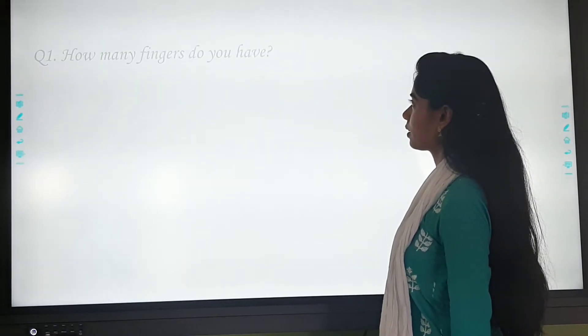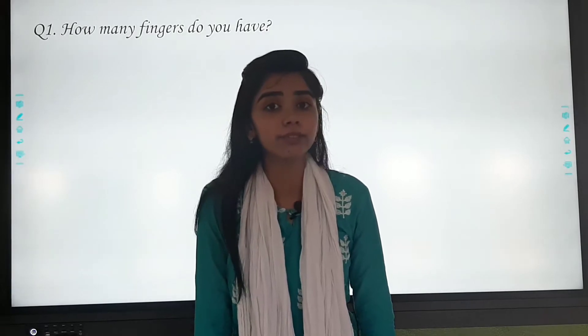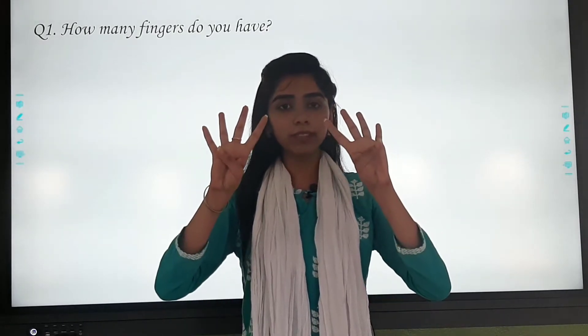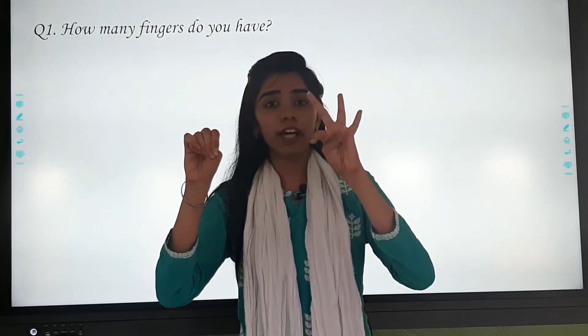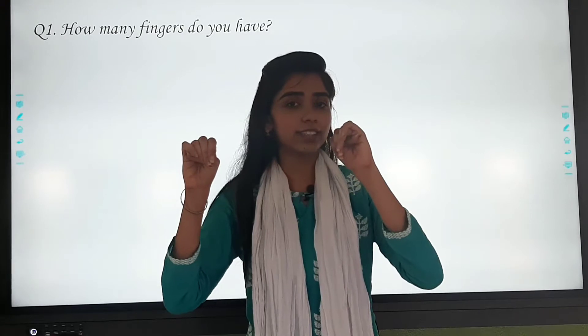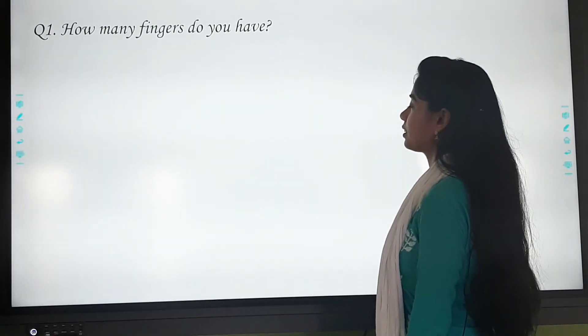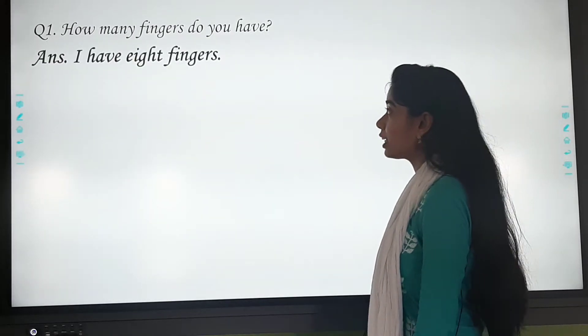First question: how many fingers do you have? Count your fingers. Remember — one, two, three, four, five, six, seven, eight. So what is the answer? The answer is: I have eight fingers.